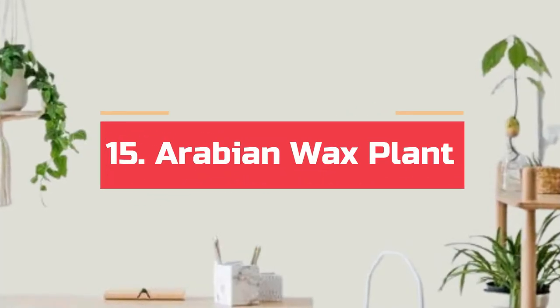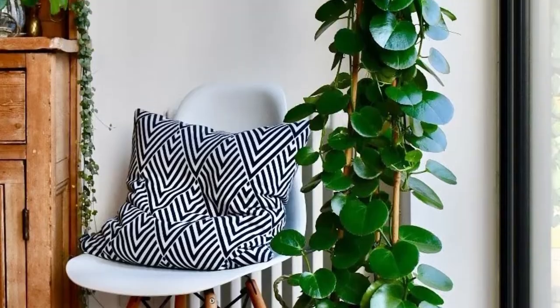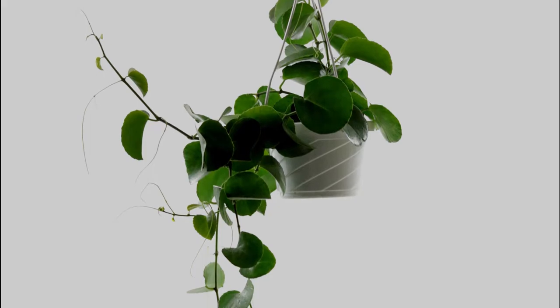Number 15. Arabian wax plant. The wax in this plant's name suggests the smooth and shiny texture of the foliage. The leaves mostly remain deep green, but the veins get more pronounced in bright, indirect light.